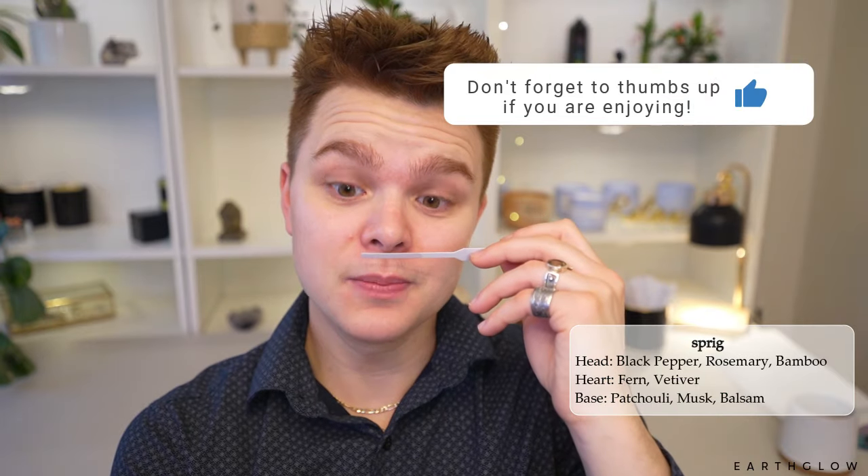Black pepper, rosemary, and bamboo — I'm expecting upscale, hotel-esque, spa-like fragrances from how they market their oils. Oh wow, I can smell something from a foot away. Okay, here we go — wow, this is very complex. I'm getting all three notes immediately as the top note. I'm getting the black pepper — if you've smelled cypress and bayberry from Candle Science, that's a good example of a black pepper note. But with the rosemary and bamboo, it's much more like a luxury spa.